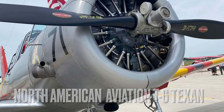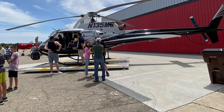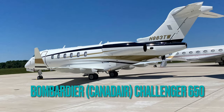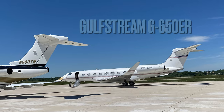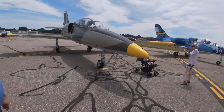I saw a North American T-6 Texan, an Airbus Helicopter Model H-125 — my first time seeing one so it was cool — a Bombardier Challenger 650, a Gulfstream G-650ER, my favorite, and I ran into a fleet of Aero L-39 Albatrosses.